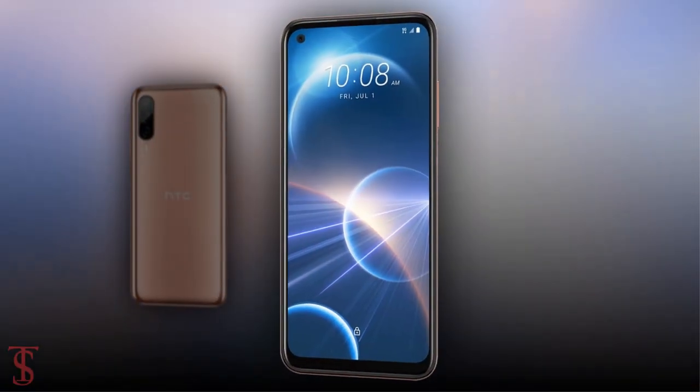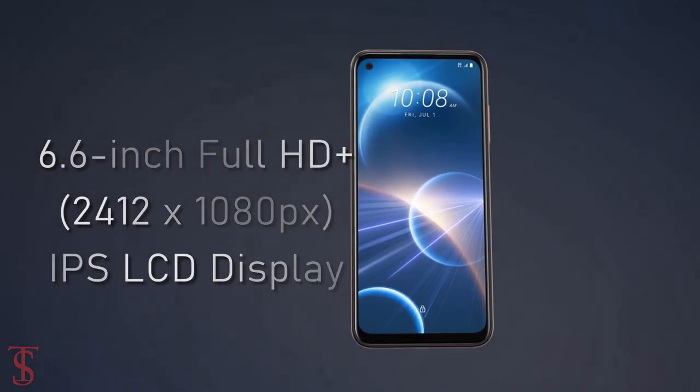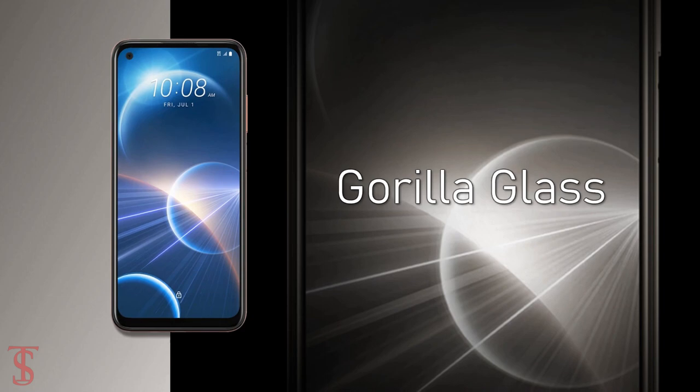Talking about the specifications, the HTC Desire 22 Pro features a tall 6.6-inch Full HD Plus display with up to 120Hz refresh rate support, and the screen is protected by Corning Gorilla Glass on top.